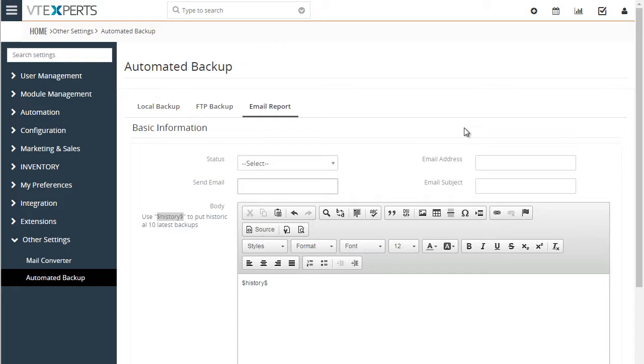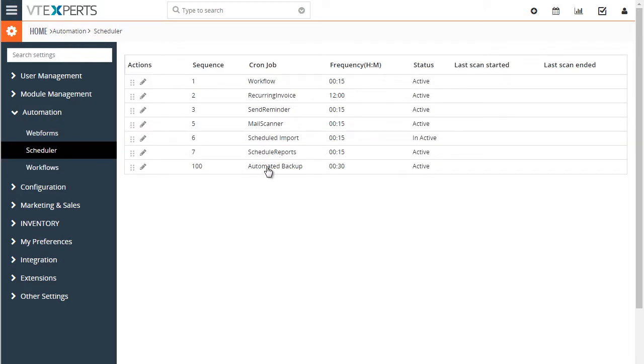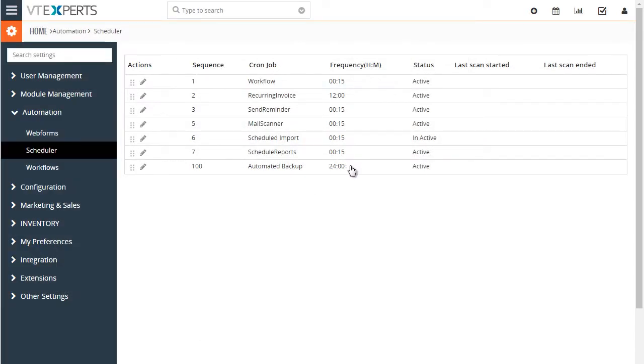In order for automated backup to work, you need to set up your scheduler. Go to Automation, then Scheduler, and you now have the ability to set the automated backup schedule. Set the frequency to 24 hours, set it as active, and that will take care of the automated backup. However, you need to make sure that your cron job is set up on the server that executes all of the other scheduled items, and this way the automated backup will be picked up as well.